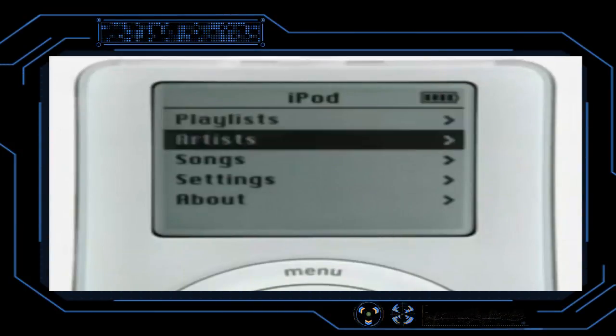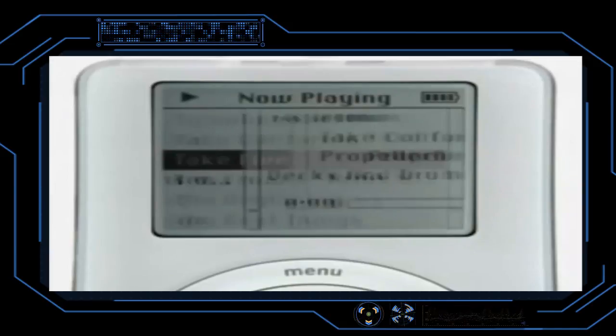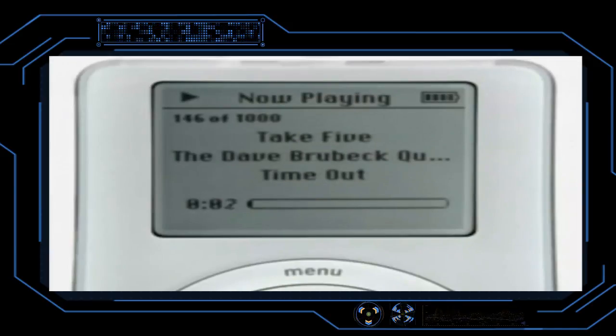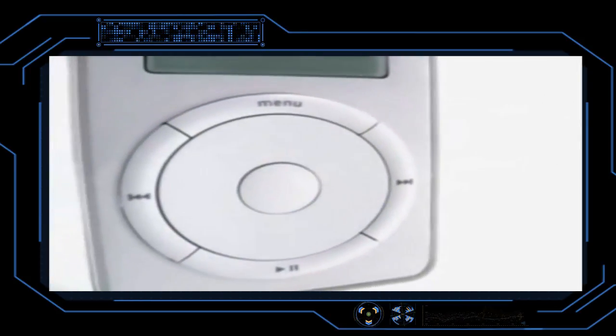The first iPod came out in October 2001. The 5 gigabyte first-generation iPod cost $399. In March 2002, a 10 gigabyte iPod model was released and sold for $499.